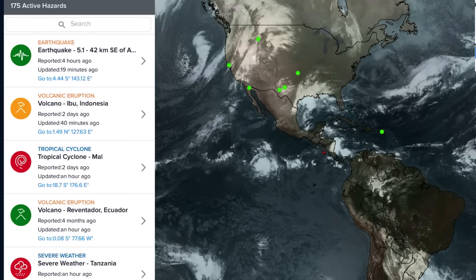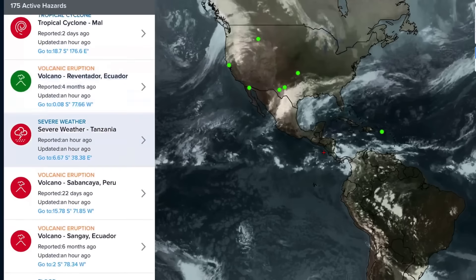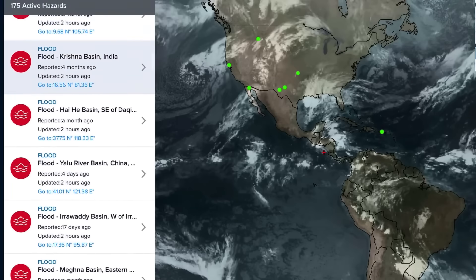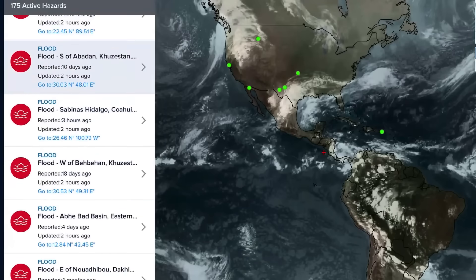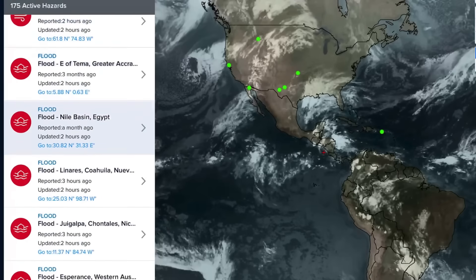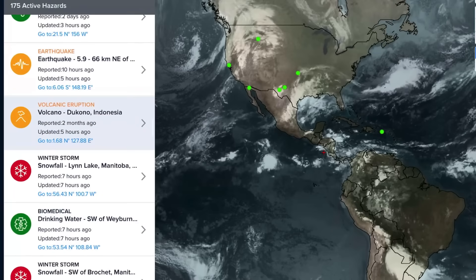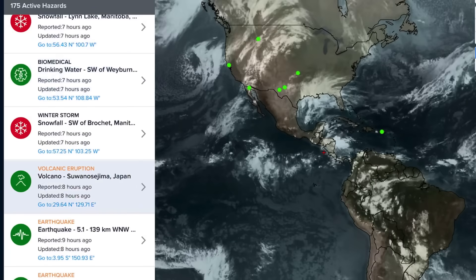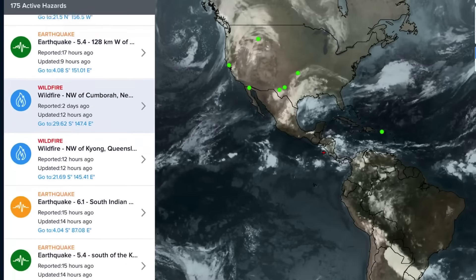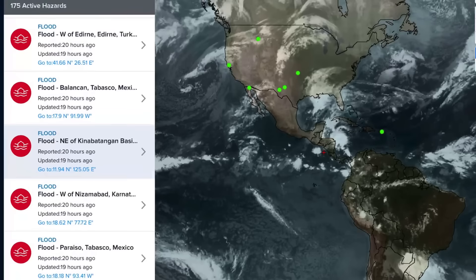Now let's get to weather as well as the most recent volcano updates. We've got Ibu in Indonesia, Reventador in Ecuador, Sabinkaya in Peru, Sangay in Ecuador. There are 175 active hazards right now, a lot of floods. Popocatépetl in Mexico, Dukono in Indonesia, Suwanosejima in Japan — about eight eruptions in the last eight hours — Semeru in Indonesia, and as well Fuego in Guatemala.